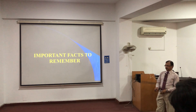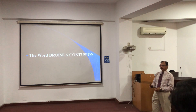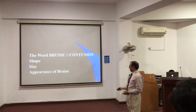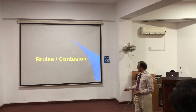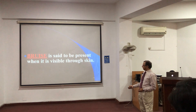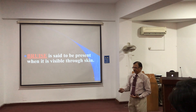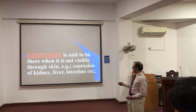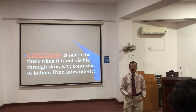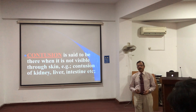The important points to remember: the words bruise and contusion are mostly used synonymously but have slightly different meanings. Bruising is when it is visible through the skin, meaning the skin is bruised. Whereas contusion is when it is not visible through the skin and occurs in the internal viscera. So, skin is bruised and the viscera are contused — both having the same meaning.